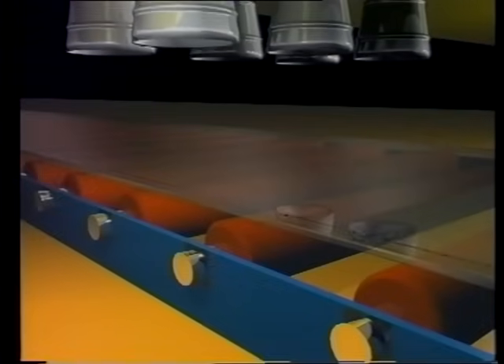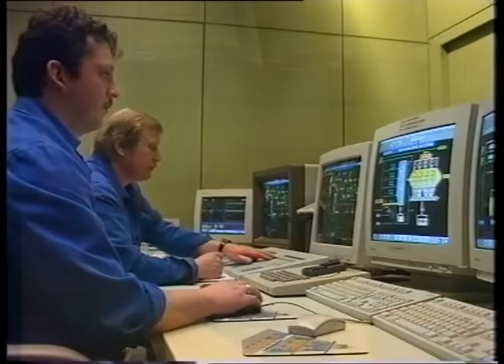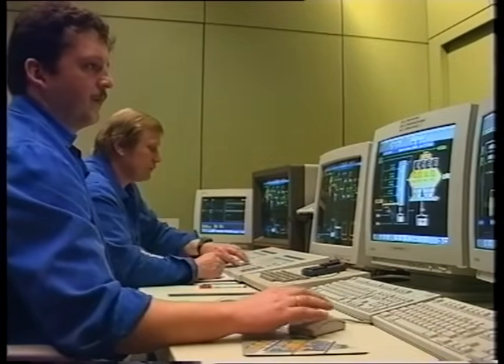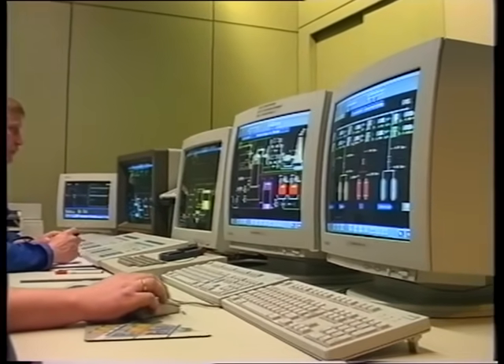Special properties, including the ability to reflect heat, can be imparted by applying an extremely thin metallic layer to the glass while it is still hot. Pilkington K glass, produced in this way, increases the efficiency of double glazing by as much as 50%.